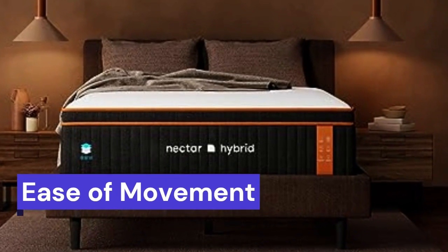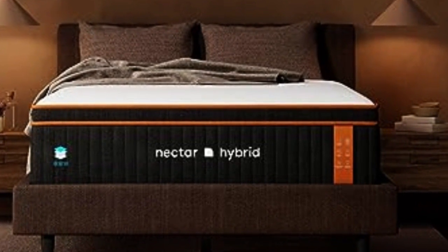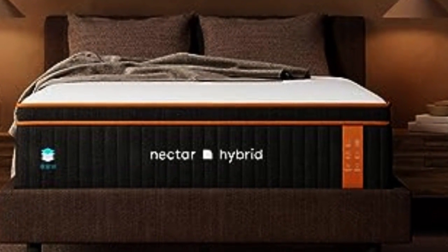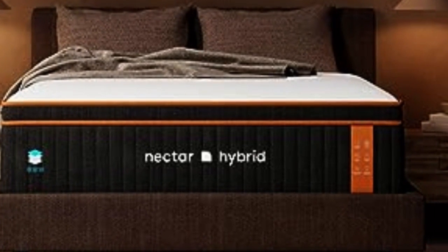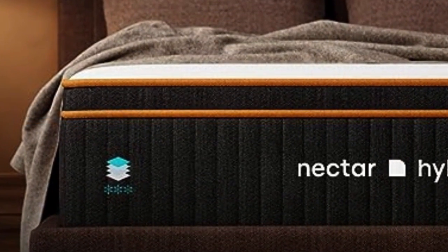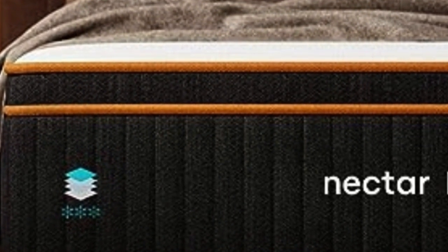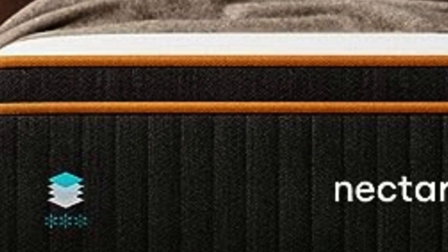Ease of Movement: Close conforming mattresses can sometimes inhibit movement. This isn't the case with the Premier Copper Hybrid, as its firm and responsive surface prevents deep sinkage. Our testing revealed combination sleepers especially benefited from staying on top of the mattress, as it made adjusting positions easier.